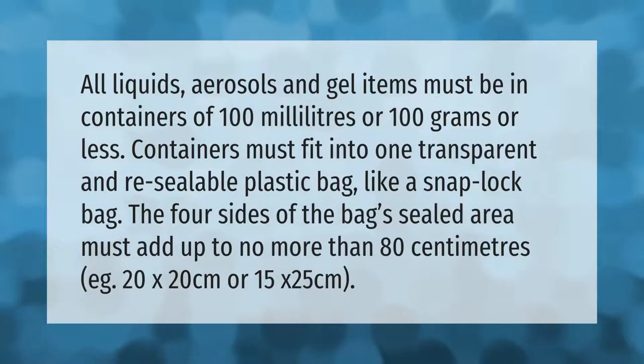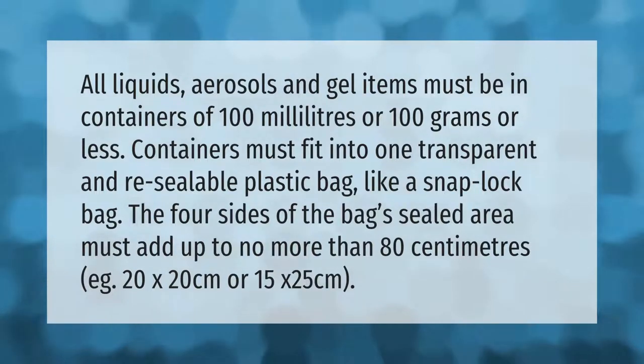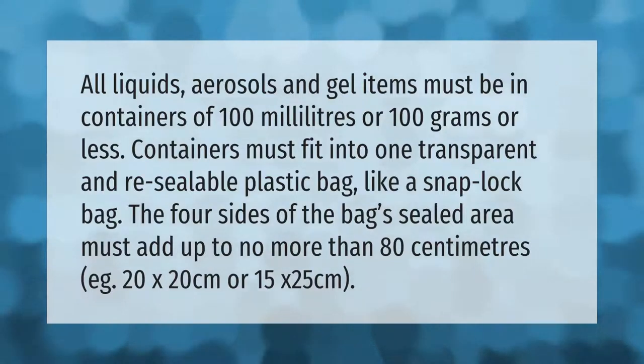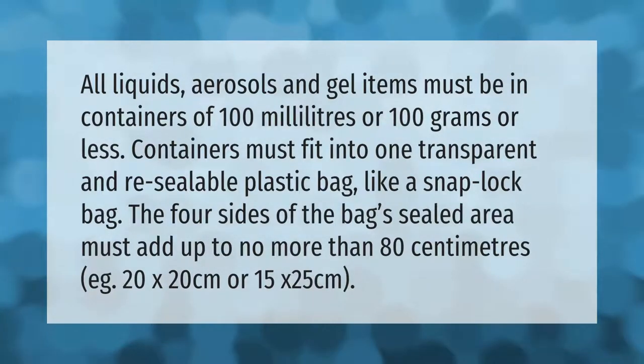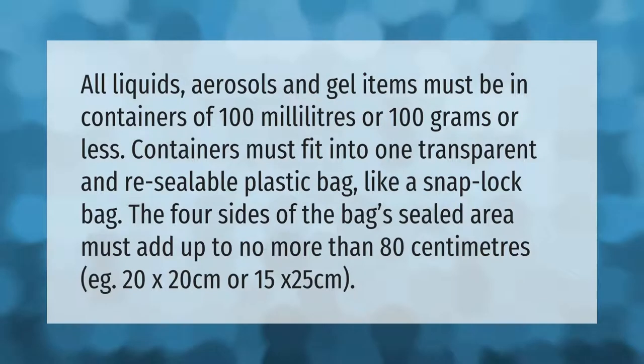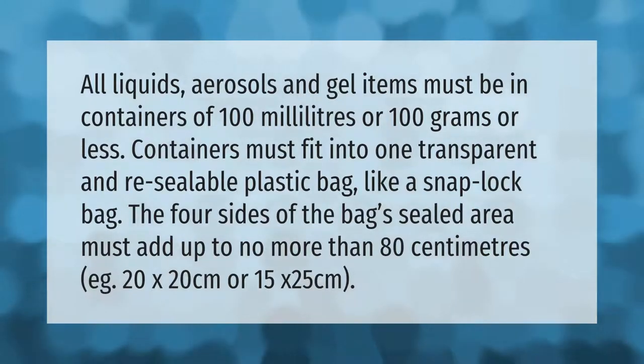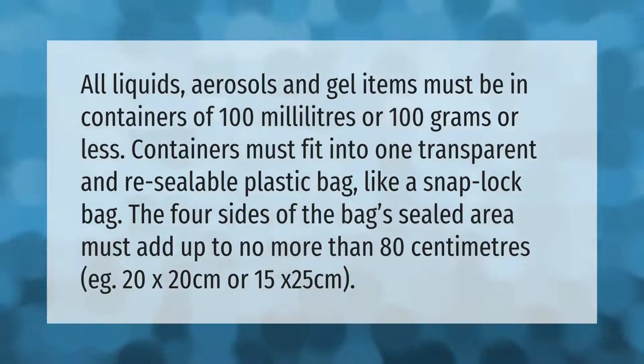All liquids, aerosols, and gel items must be in containers of 100 milliliters or 100 grams or less. Containers must fit into one transparent and resealable plastic bag, like a snap-lock bag. The four sides of the bag's sealed area must add up to no more than 80 centimeters — for example, 20 by 20 centimeters, or 15 by 25 centimeters.